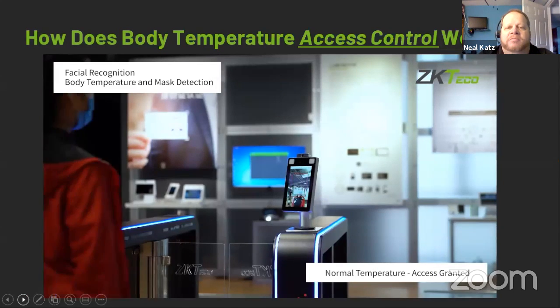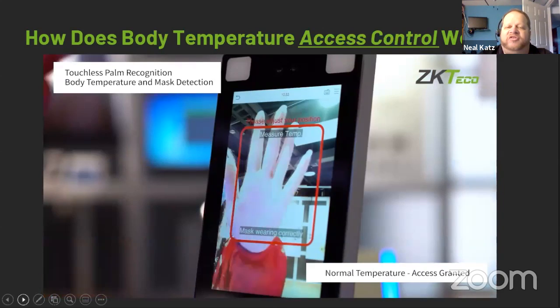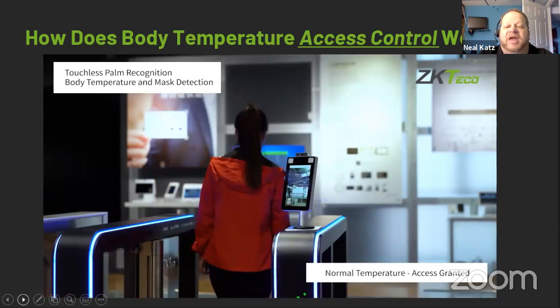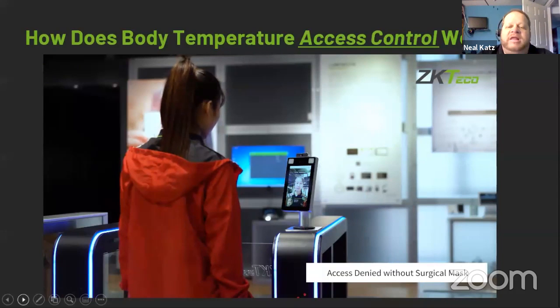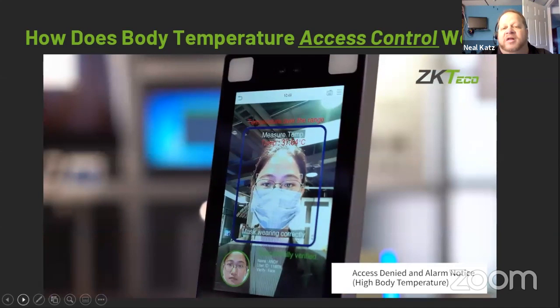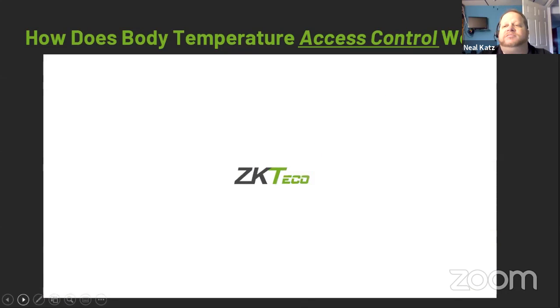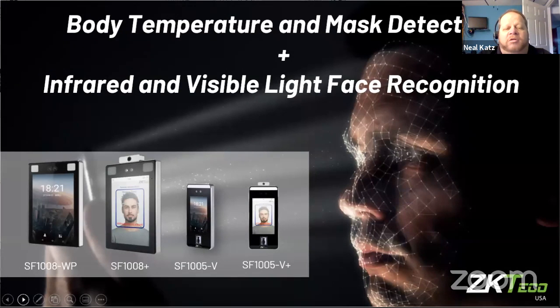This video depicts a woman walking up with her mask on — she doesn't have a fever and she's recognized, so she's allowed to enter. Another woman using her palm for identification has her mask on, no elevated temperature, and she's free to go. One woman is identified with no elevated temperature but no mask, so access is denied. Another woman has an elevated body temperature and is wearing a mask but is still not allowed access.